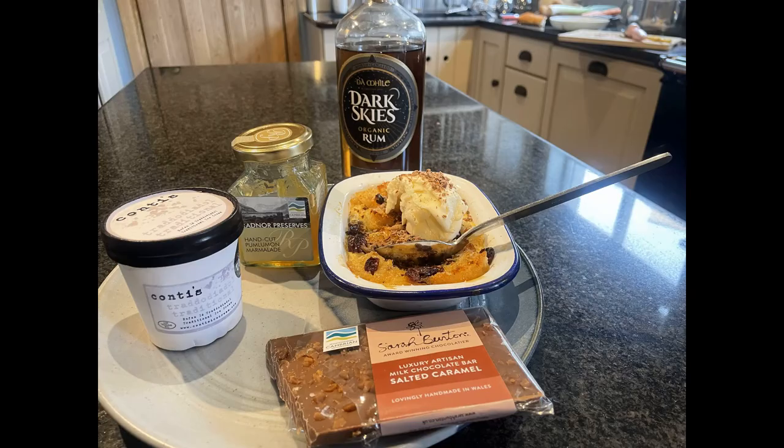As well as rice pudding, Nerys also made a special bread and butter pudding using local produce. So the Pim Limon bread and butter pudding is ready and just to serve it I'm grating some Sarah Bunton's chocolate — that's from Devils Bridge as well. And we're going to scoop some Auntie's traditional vanilla ice cream on top just to finish it off. That looks lovely.